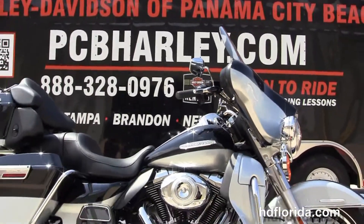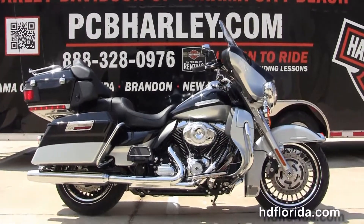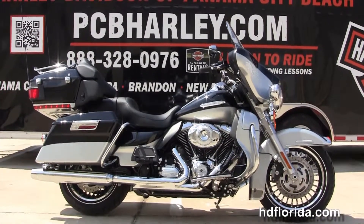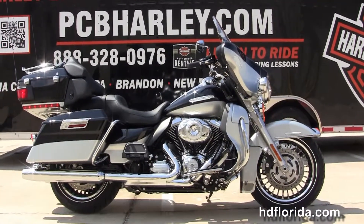Here at the world-famous Harley-Davidson Panama City Beach, all our bikes are fully serviced and safety inspected. We take anything on trade — import motorcycles, cars, campers, boats, property, guns, jewelry, classic cars — you name it, we take it as long as we don't have to feed it.